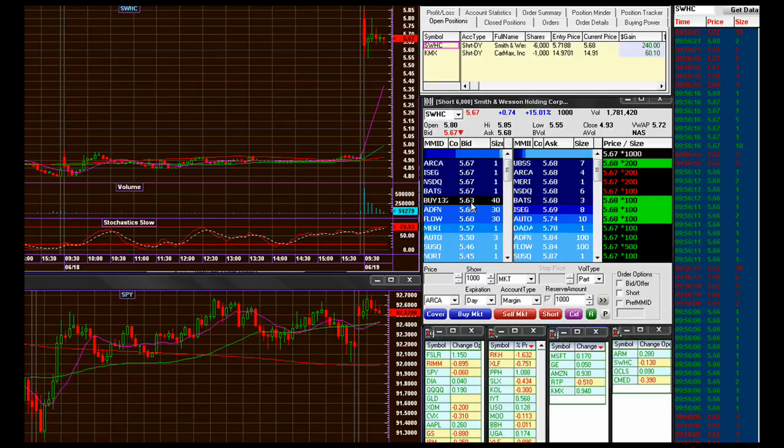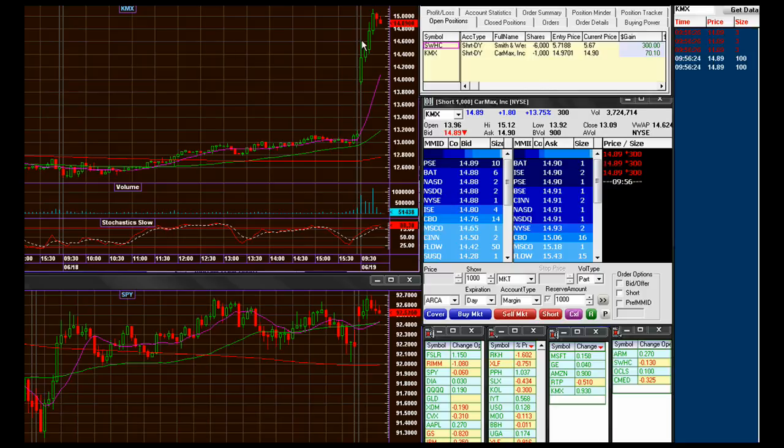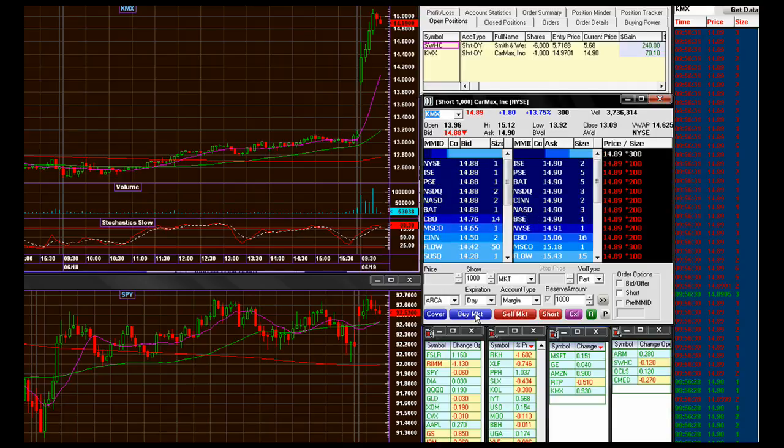It would be nice to get hit on this 63. Alright, KMX is getting close to the 80s here — and we're in the 80s.